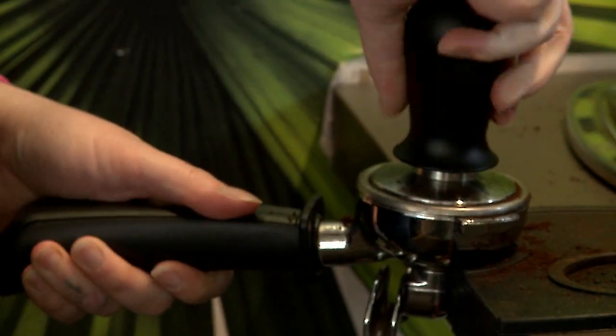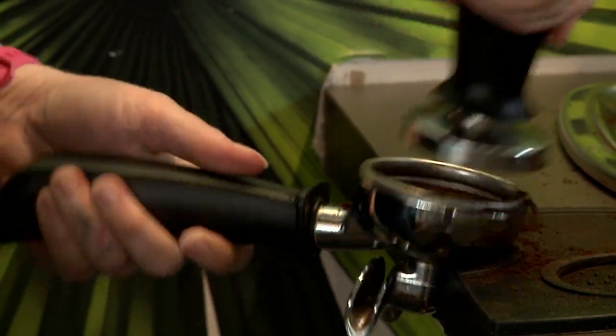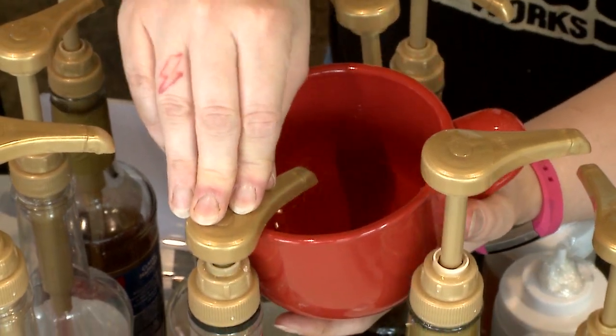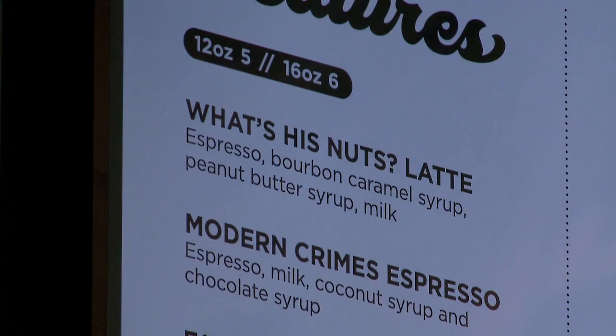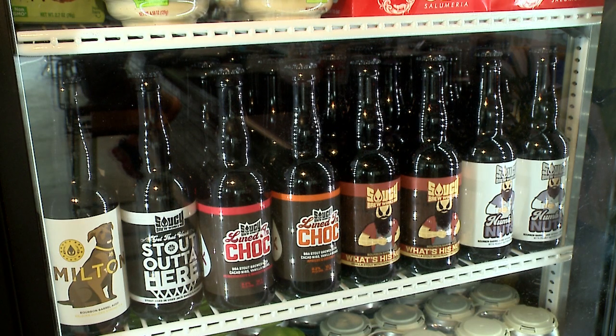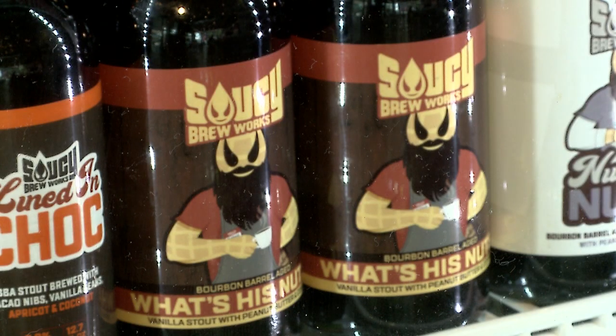We also offer our own line of specialty coffee drinks. A lot of our specialty drinks mimic what we do with our beers. One in particular, our best-selling coffee drink, is our What's-His-Nuts — our robust coffee and peanut butter and vanilla stout.